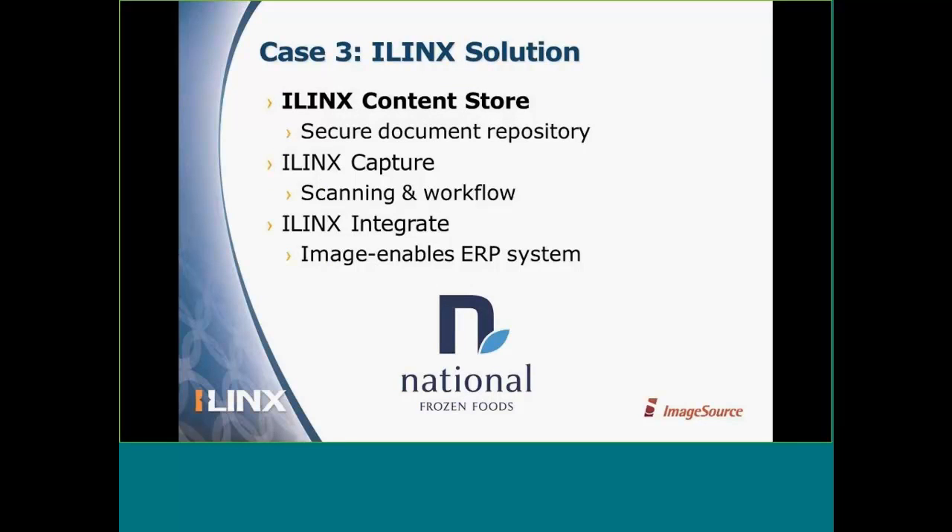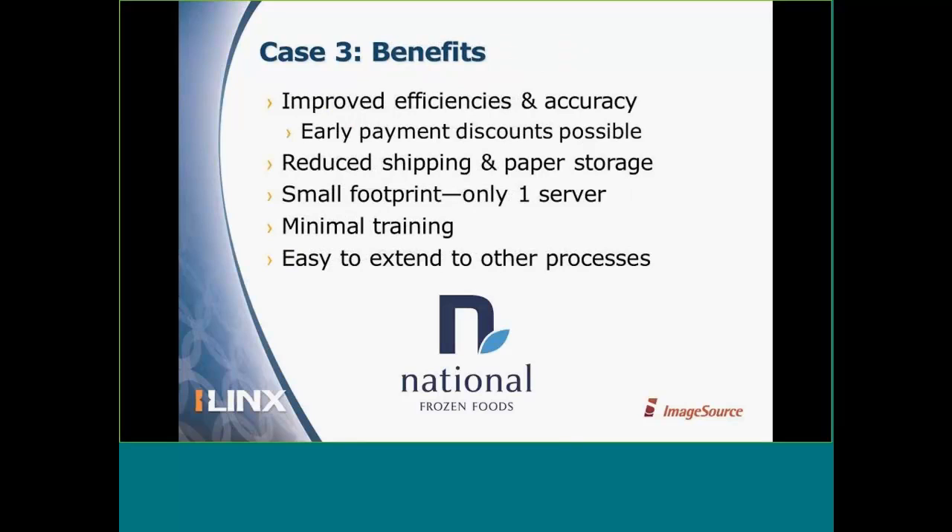National Frozen Foods uses iLynx Content Store, iLynx Capture with workflow functions, and iLynx Integrate to connect with their ERP system. The benefits they've gained include improved efficiencies — more specifically, being able to take advantage of early payment discounts. They're also able to reduce shipping and paper storage. They found that iLynx Content Store didn't require an army of servers and has been deployed with a small footprint, with minimal training. They're now looking forward to extending this to other processes such as human resources and quality assurance.